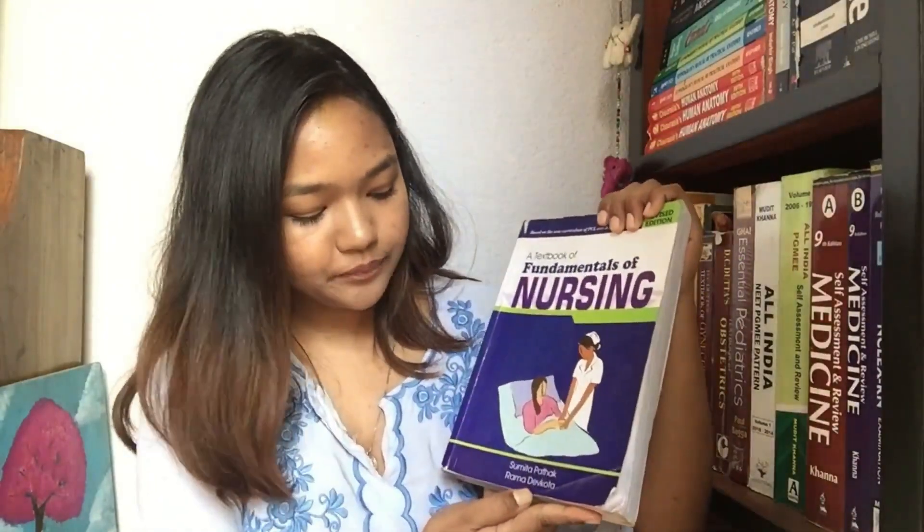The first subject is Fundamentals of Nursing, or Foundation of Nursing. This subject is actually the base for nursing — it provides you information about literally everything that you do as a nurse, whether it be patient care, dead body care, or procedures that you have to do. The book I used during my first year for Fundamentals of Nursing is 'A Textbook of Fundamental Nursing' by Sumita Pathak and Rama Dev Kota.